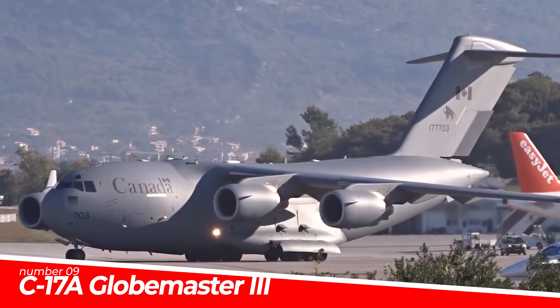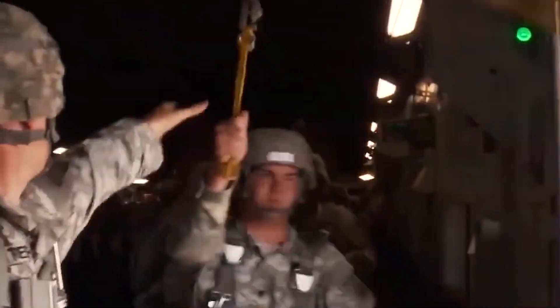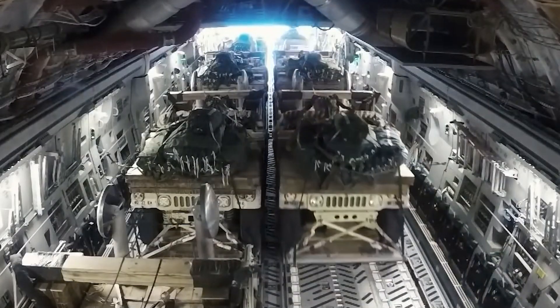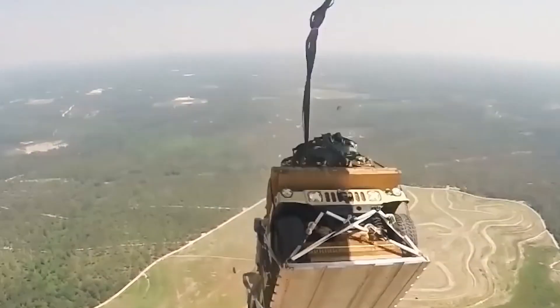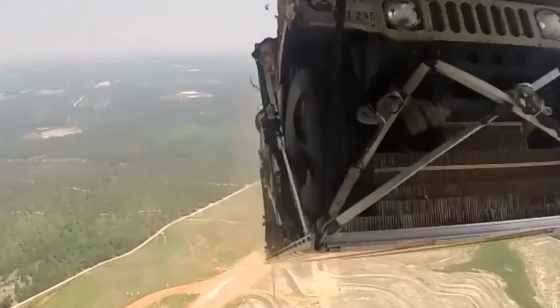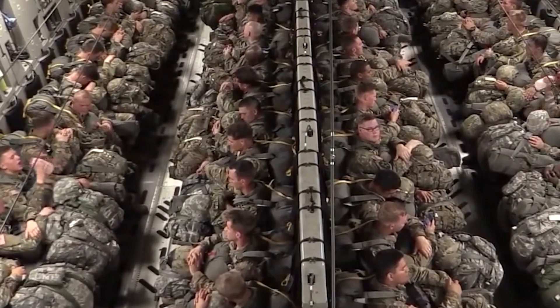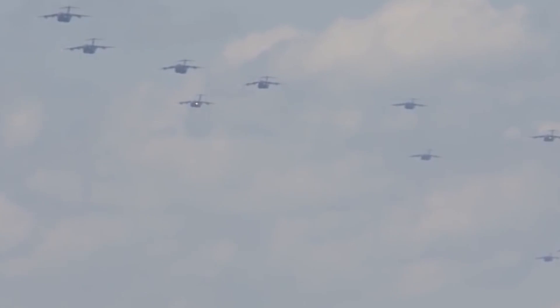While attention often gravitates towards pricey fighter jets, the backbone of military readiness lies in cargo haulers. America's Boeing C-17A Globemaster III led this charge, gaining prominence during the chaotic Afghanistan withdrawal, ferrying 640 refugees in 2021. Unlike its role in carrying people during crises, it primarily transports supplies and heavy equipment. While the C-130 Hercules is preferred for most U.S. military transport missions, the C-17A Globemaster III reigns supreme for hefty items.